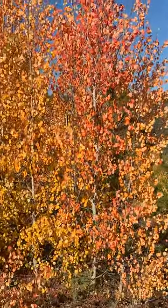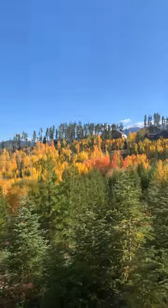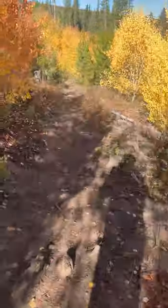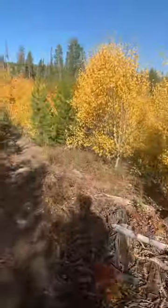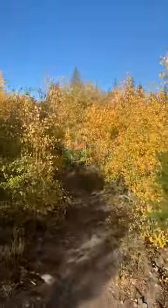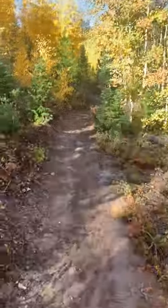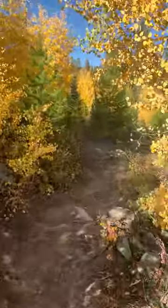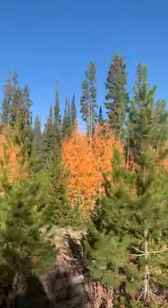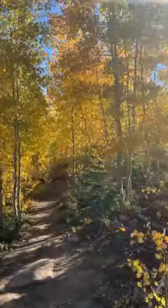Look at those colors. Around every corner is a new spectacle. This is my favorite trail in Winter Park, Colorado. Look at this canopy.